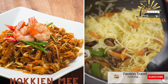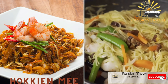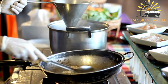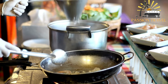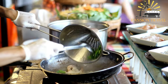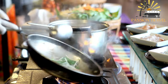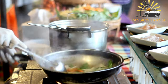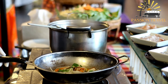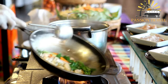Hokkien Mee is a noodle dish popular in Southeast Asia, especially in Singapore, Malaysia, and Taiwan. It is a stir-fried dish that typically consists of egg noodles and rice noodles stir-fried with shrimp, squid, pork, and vegetables such as bean sprouts and cabbage. In Singapore and Malaysia, Hokkien Mee is usually served with a sambal chili paste and lime wedges on the side.